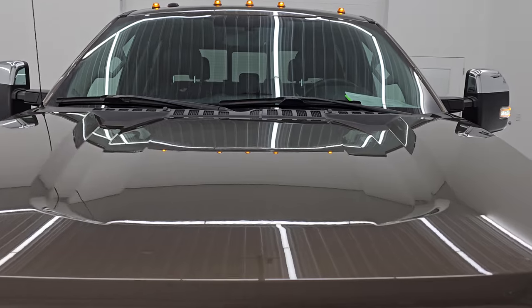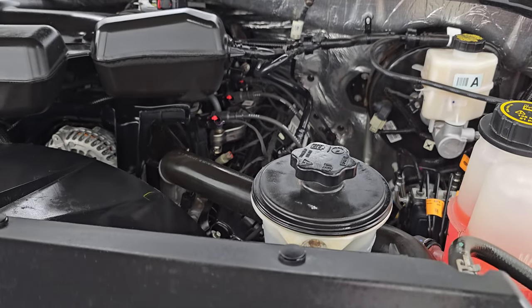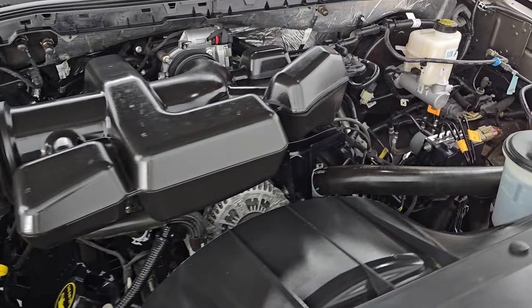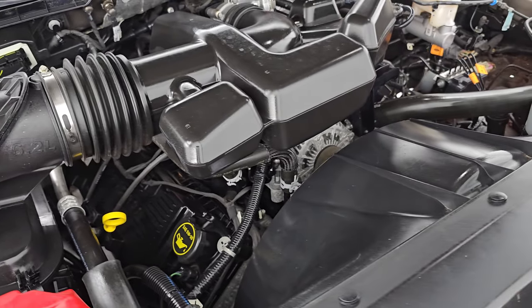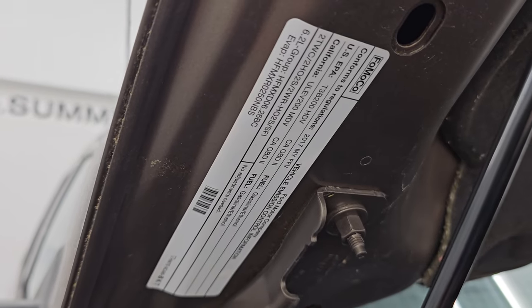Cab lights looking good as well. Under the hood we have the 6.2 liter V8 gas engine — engine bay is very clean, runs very smooth. This truck has been fully safetied and inspected by our service shop, has a fresh oil and filter change, all the fluids have been checked and topped off, and this truck is 100% ready to go. There is the emissions sticker.